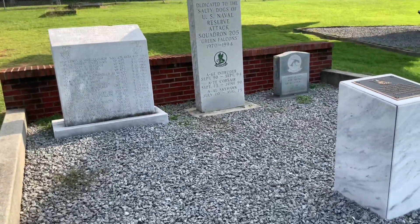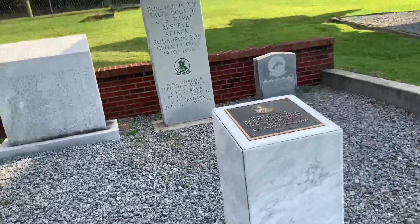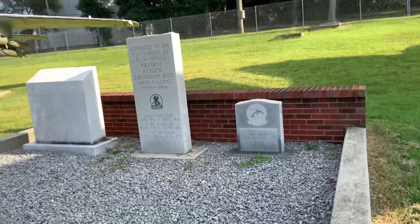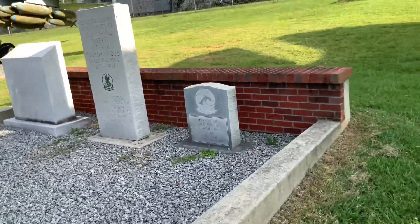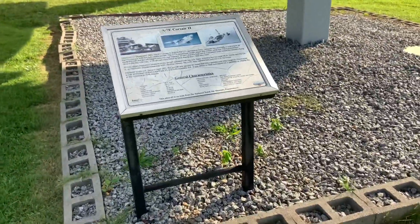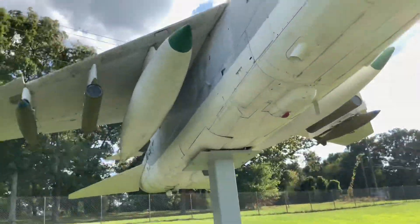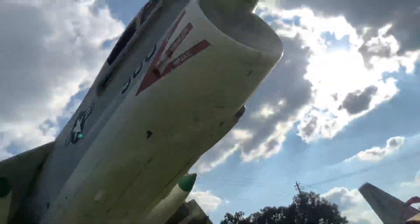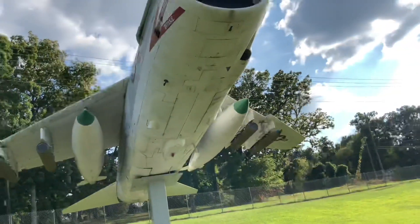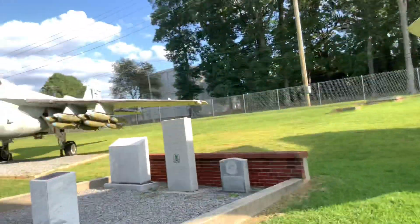Wow, and it looks like there's some - looks like these are gravestones or headstones of some fallen soldiers that fought in various conflicts. So we're definitely honoring them. And here's another plane - the A7E Corsair 2. It's got a big air intake right at the front, that's probably where its engine is. Got missiles on the wingspan. They're decommissioned so I think they're just dummy systems on there.